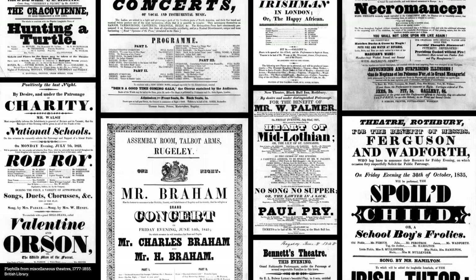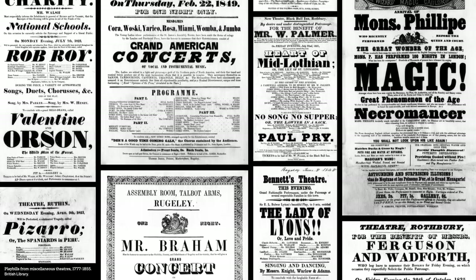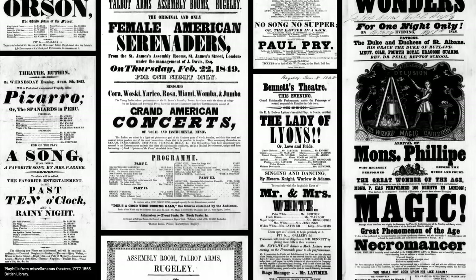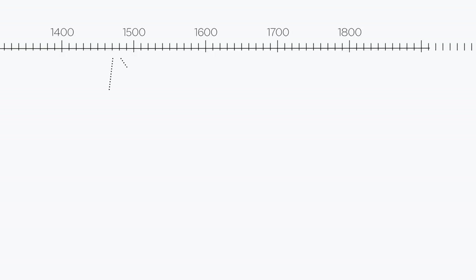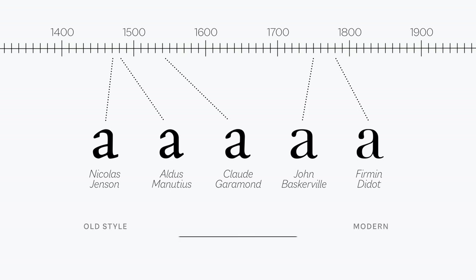Type had mainly been used in books, but with the emergence of job printing and advertising there was suddenly a huge demand from printers for bold and attention-grabbing fonts. Up until this point, typography was mostly trying to reproduce the work of the human hand through handwriting and calligraphy, and this was a very static ideal letter.